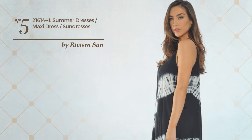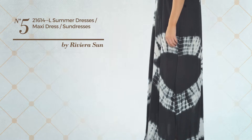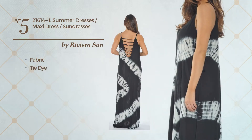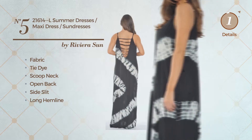Number five: an all vacation maxi length suit dress featuring a bright look, crafted from warm fabric with tie dye. This dress includes scoop neck, open back, side slit, and long hemline. Available in nine colors.